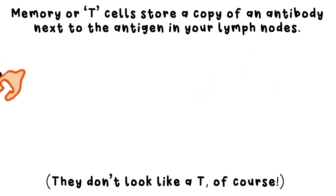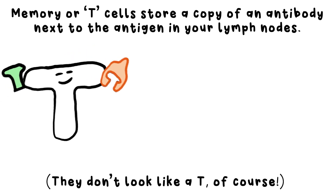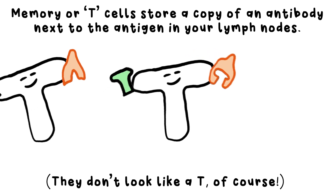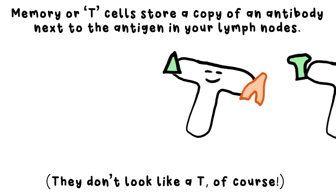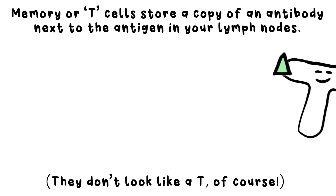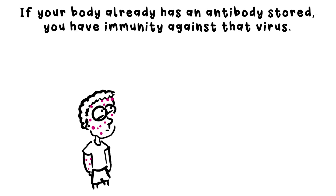What's even more incredible is that there are special memory cells, or T cells, that take a copy of the antibody to your lymph nodes, where lymphocytes are made. It's stored next to a copy of the antigen that it's supposed to fight. So even when a virus has been defeated, they know which antibody to make if you get infected with it again. That's why the best defence against a viral infection is to have caught it. This gives you immunity, which means your white blood cells are ready to destroy the pathogens before they get a chance to do any damage.